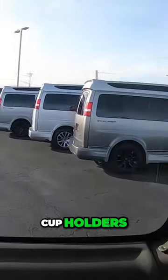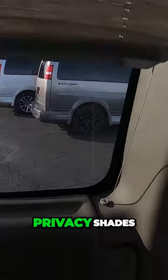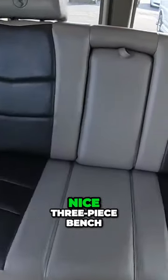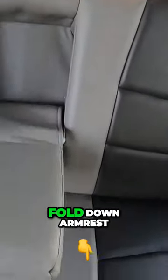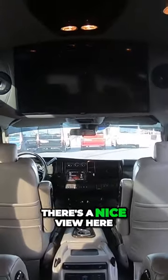You've got cup holders, privacy shades, a nice three-piece bench, a fold-down armrest, HDMI ports in the back for every passenger to charge devices, a storage cabinet up top, and there's a nice view here.